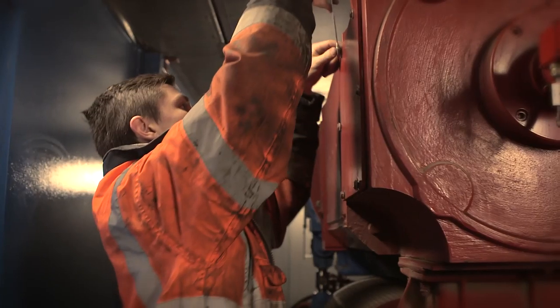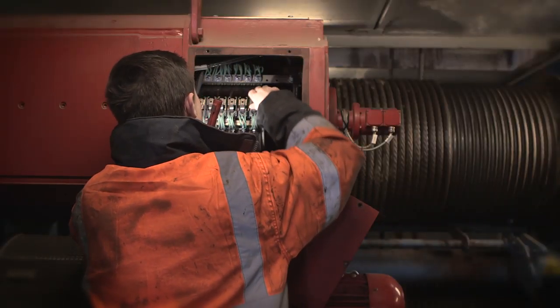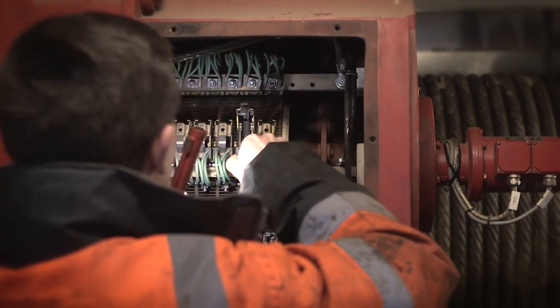I've turned more into an electrical fitter as well as having some extra little skills like welding. The most exciting bit is if there's a breakdown where it's quite urgent, because you've got to quickly figure out what's going on, what the problem is and how you can fix it.